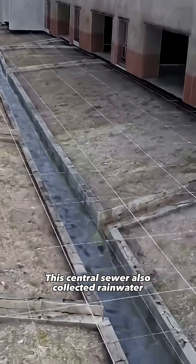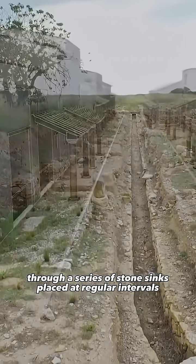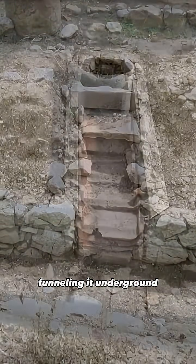This central sewer also collected rainwater through a series of stone sinks placed at regular intervals. These drains captured runoff from the roofs and the road itself, funneling it underground.